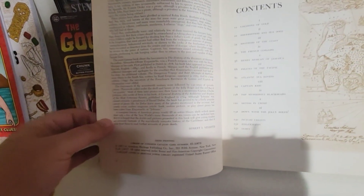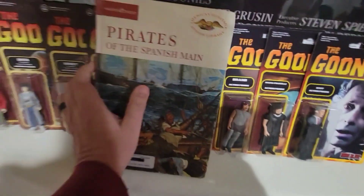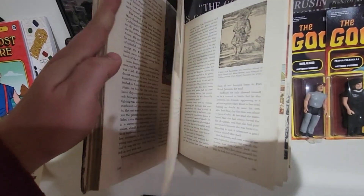I feel like the book that Brand had was much larger than this one. Luckily it's not an expensive piece. Again on page 118, we'll go one more look at it here. Not my best video, guys, I know.